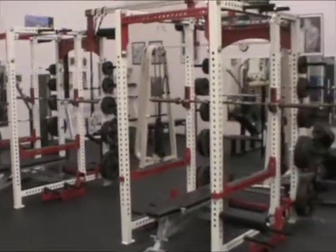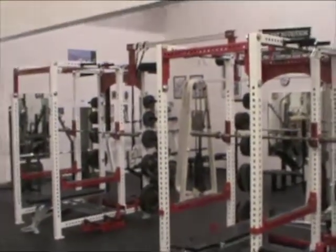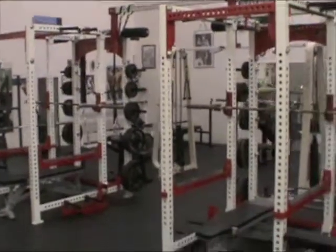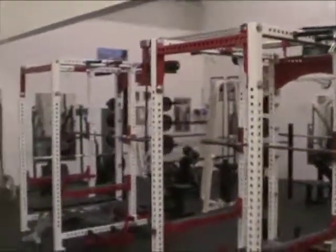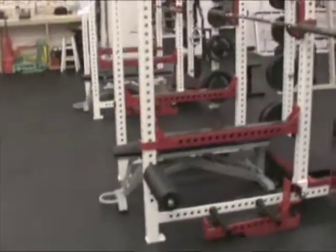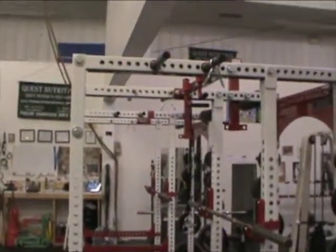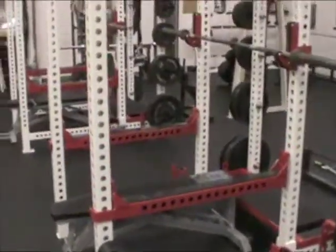Loving having these right here — two fully loaded Sornex base camp racks just came in on Tuesday of this week. Loving it. High school guys, college guys, everybody's going to be loving these. Band attachments, adjustable benches, power bars — everything you could ever need.